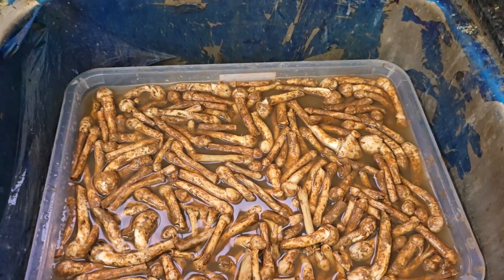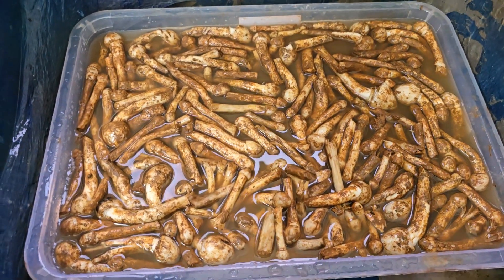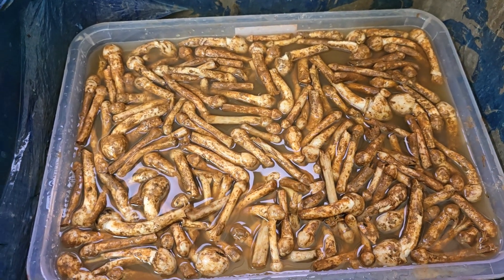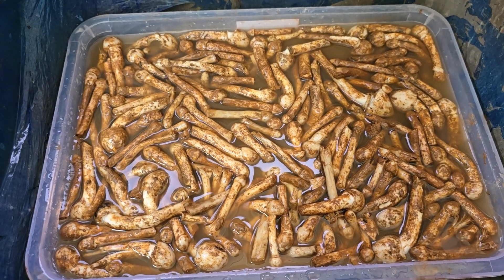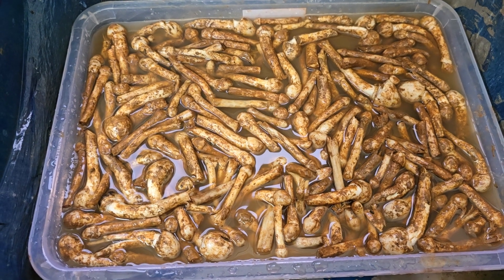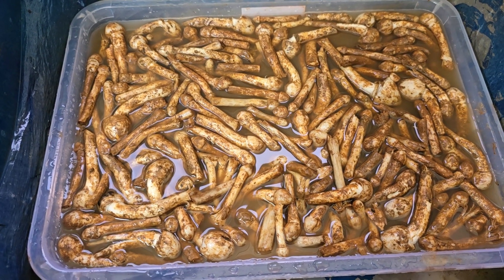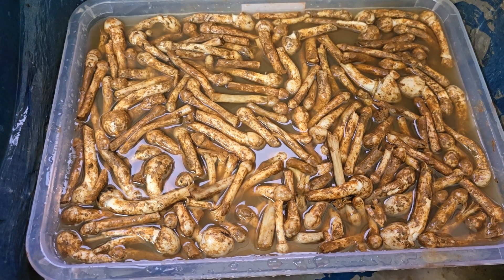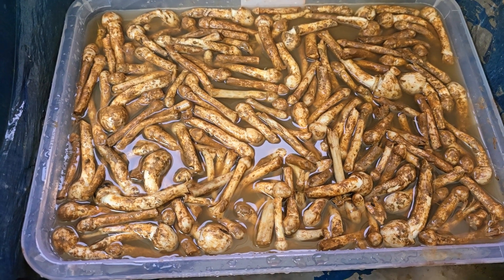I am washing these under running tap water. These are 210 market specimens of Termitomyces mushrooms — very difficult to identify clearly as different species, but I could see Termitomyces albuminosus dominant, followed by medius, then striatus.